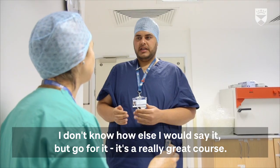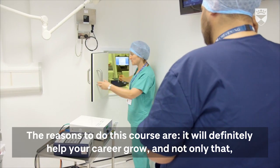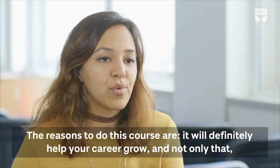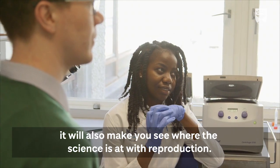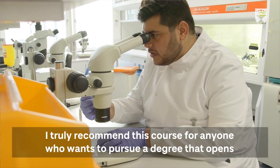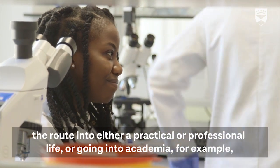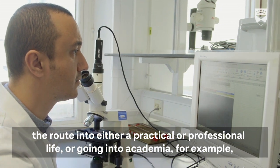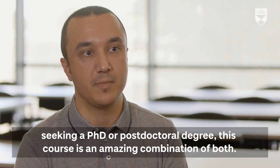I don't know how else to say it — go for it, it's a very great course, you wouldn't regret it. This course will definitely help your career grow and let you see the kind of environment where the science of reproduction is happening. I truly recommend it for anyone wanting to pursue a practical or professional life, or go into academia — seeking a PhD or postdoctoral degree. This course is an amazing combination of both.